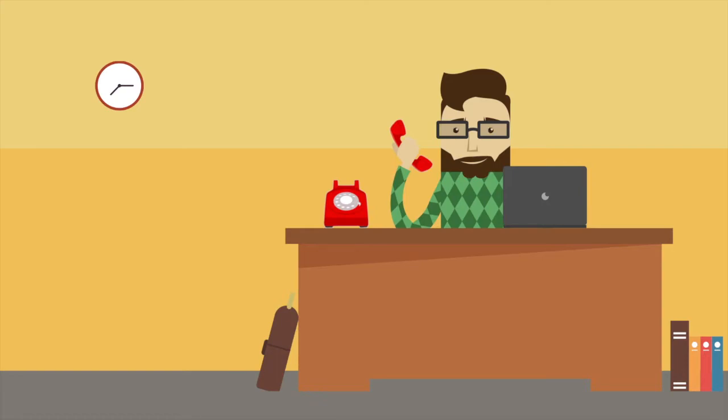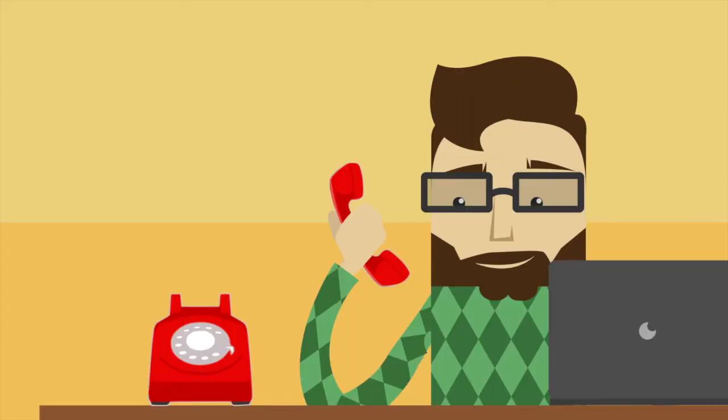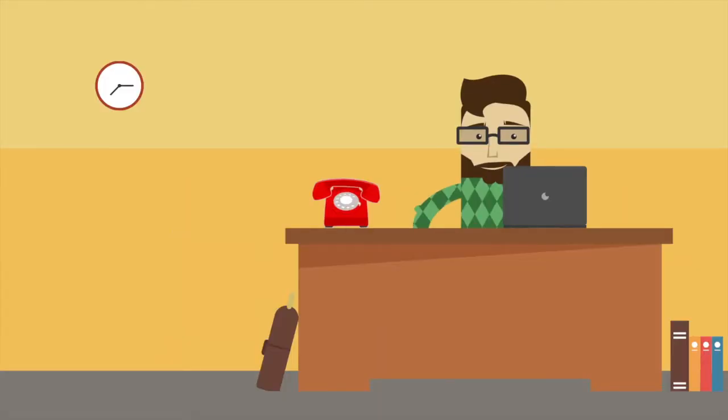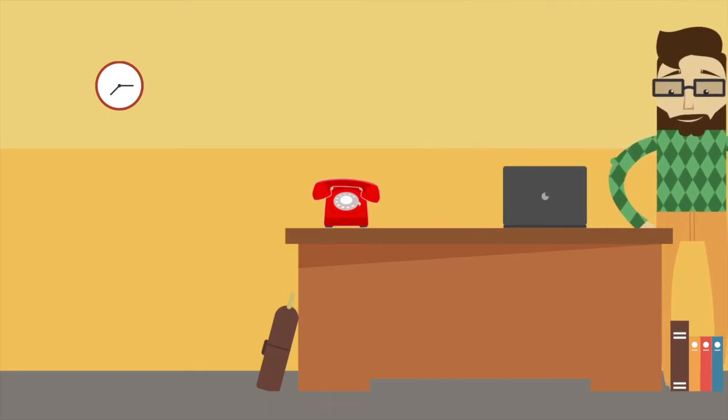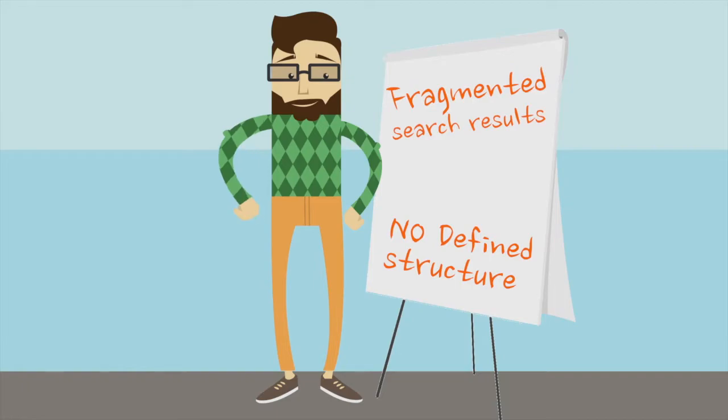In short, he is in the exploration phase and his company isn't ready to buy. However, he keeps being bombarded by emails and calls he doesn't want or isn't ready for. Stuart doesn't currently follow the journeys the vendors have defined, as his search is fragmented and is yet to have structure defined by an agreed problem or opportunity.